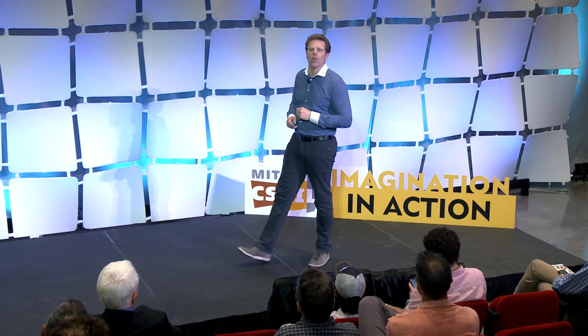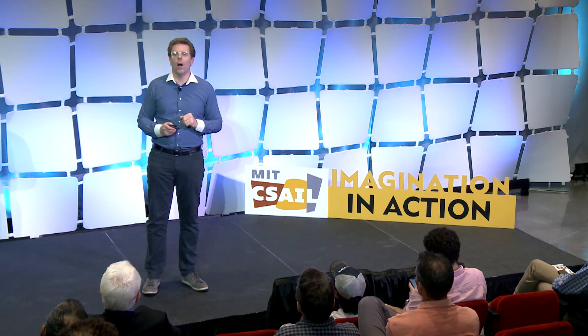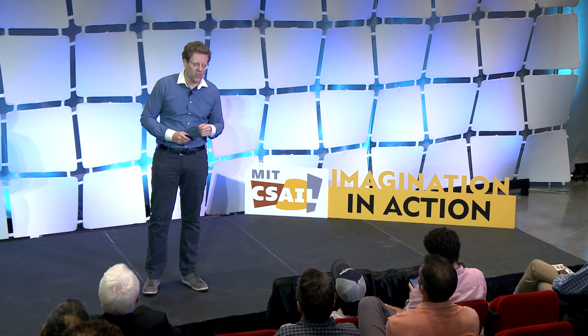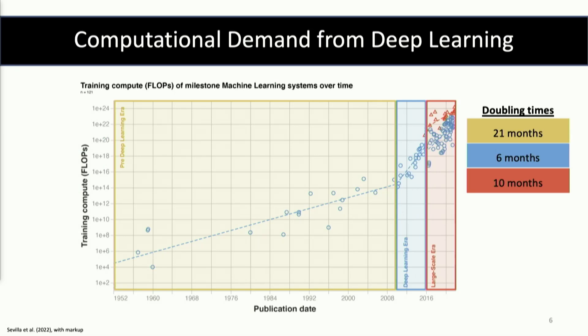So I promised I would come back to large language models, and I'm going to expand it out to lots and lots of machine learning models. This is another graph produced by a student in my lab, where they've looked at big machine learning systems over time — it actually goes back to the 1950s. You can see that in that first period, the amount of compute being used is on the y-axis. The amount of compute is growing, and the doubling rate, as you can see on the left-hand side, is 21 months.